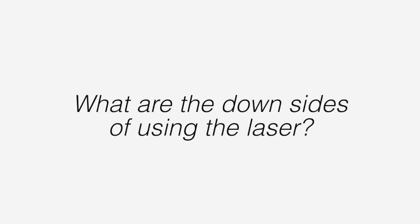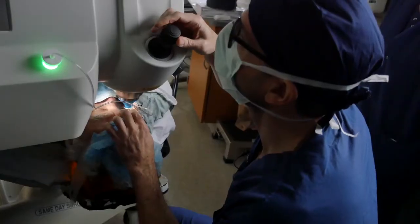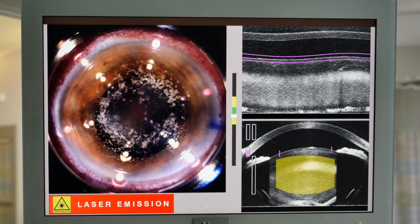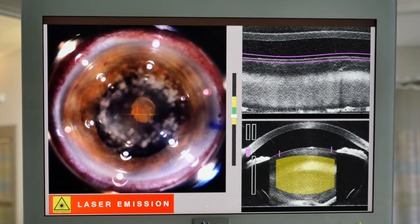What are the downsides of using laser? Basically, the main disadvantage is that the laser, being a fancy expensive machine, isn't currently covered by anybody's insurance, so it's an out-of-pocket expense. Is it worth it? Well, it depends. If it were covered — if it were free — I would definitely recommend it for most patients because it does have some safety advantages.